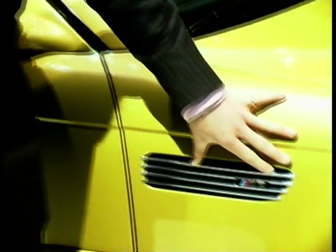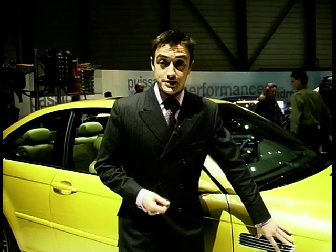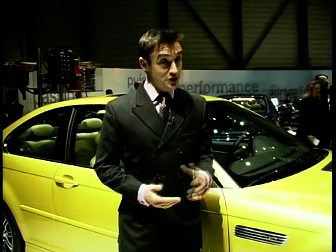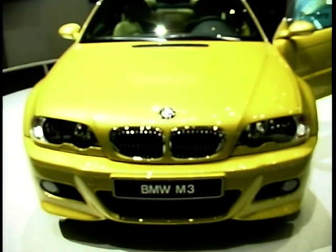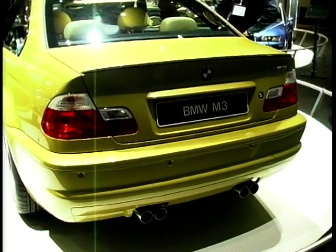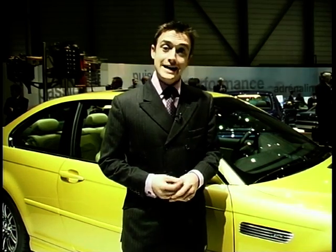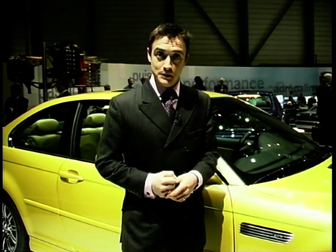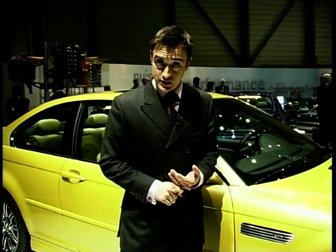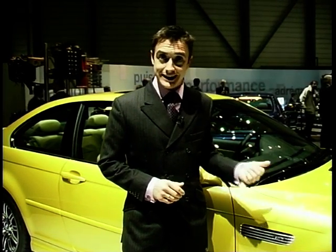Time was when you had to look at the M3 badge before you could be absolutely sure it wasn't just another hotted-up 3 Series saloon — but not anymore. It's basically the same recipe for this third-generation M3 as in the past: take a very competent, though perhaps not too interesting, saloon and turn it into a real sports car while keeping the practicality. 0-60 comes up in 5.2 seconds, it's got 343 brake horsepower from an all-new six-cylinder engine, and modifications to the suspension as well. Should be very, very good.